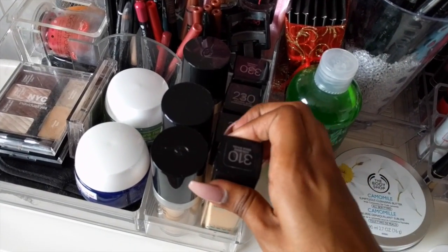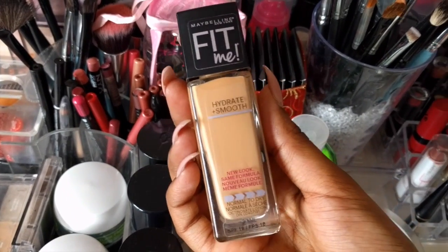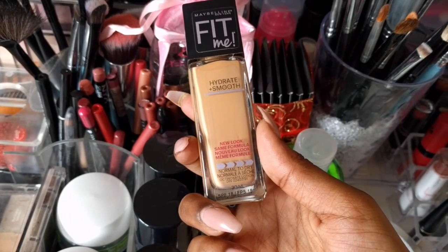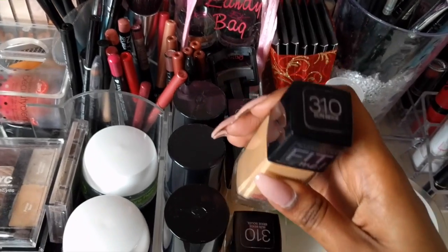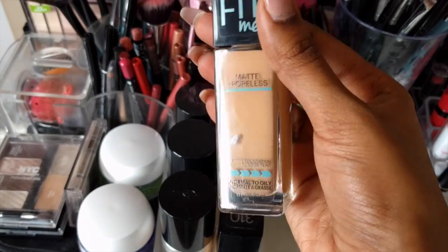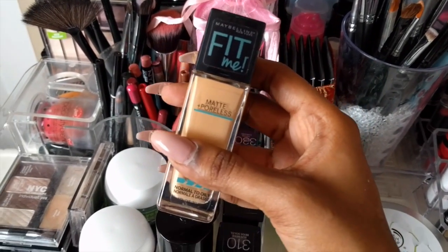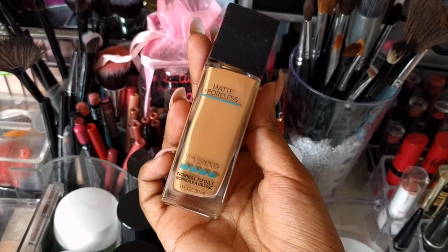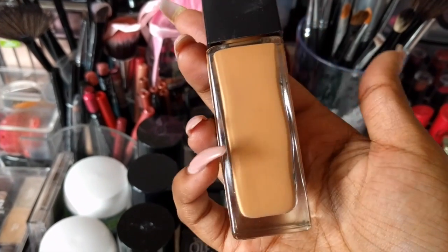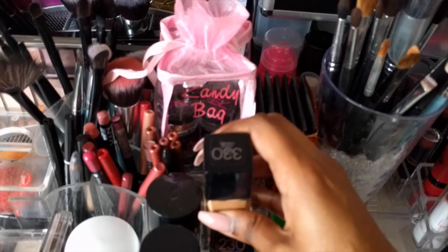Over on the sides, we have my Maybelline Fit Me foundations. The first one is the Matte and Poreless formula in shade 310 Sun Beige. The next one is also Fit Me but a different formula — Hydrate and Smooth, also in shade 310, but I find it gives my skin an oily finish so I don't use it too often. Then there's another Matte and Poreless in shade 230 Natural Buff, which is lighter and I use in wintertime. And in the very back, I have the Matte and Poreless in 330 Toffee Caramel — it's quite dark on my skin right now but will be perfect for summer.